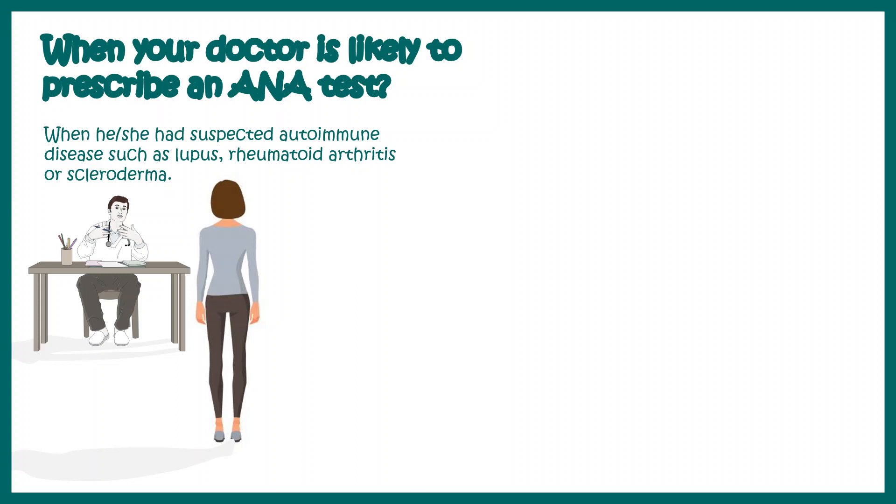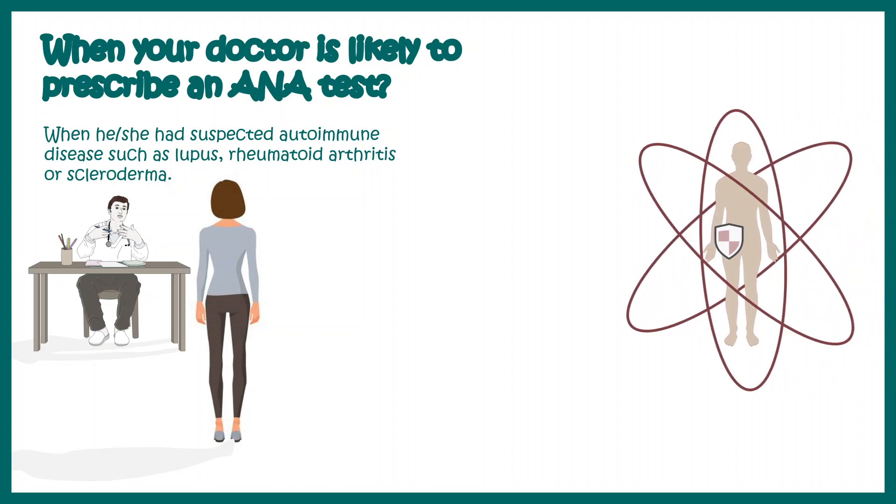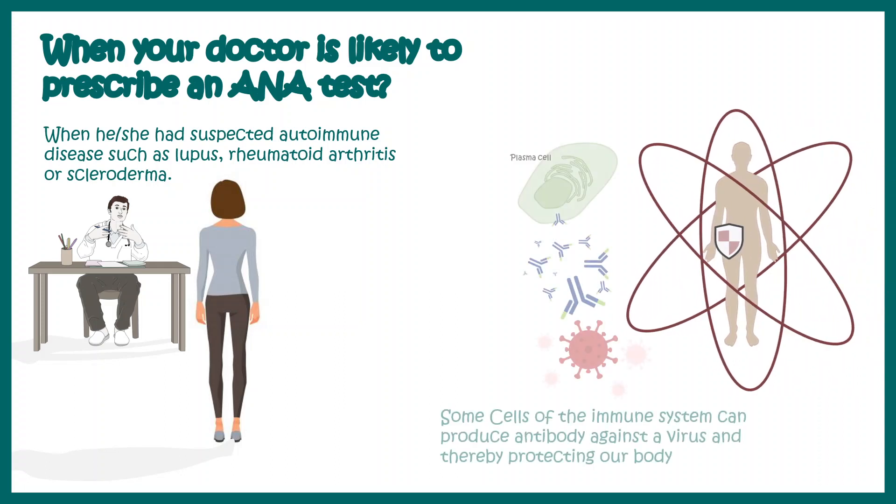What is an autoimmune disorder? Generally, our body is protected by the immune system, and immune cells such as plasma cells secrete antibodies against pathogens — let's say a virus — and protect our body from the harmful effects of these pathogens. Thereby, the immune system ensures our body is always protected.